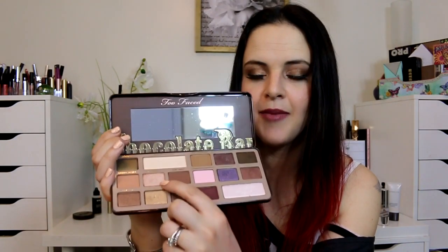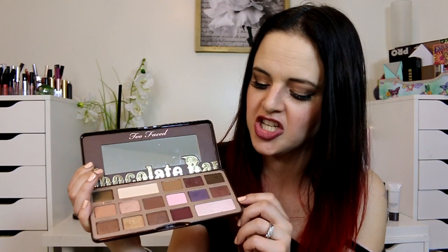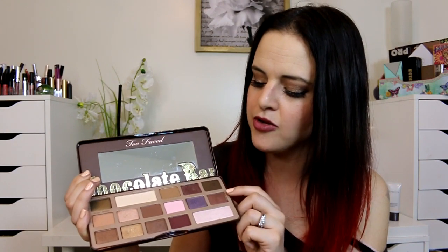Some of the shades don't work for me — the biggest one is Candied Violet, which just straight up grays out on me. It's terrible; it's definitely not purple. But the standout shades for me are Creme Brulee and Marzipan — those are two of my favorites. I also really like Champagne Truffle, and Amaretto is great. There are a lot of really wonderful shades in here.